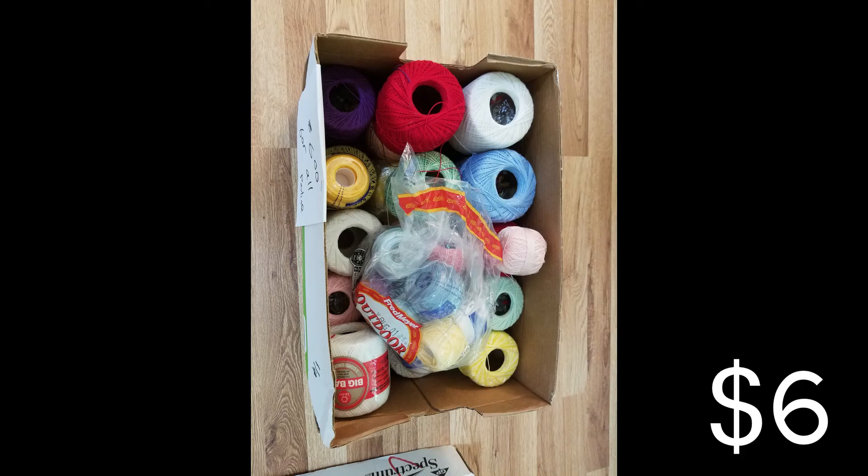Lastly, a box of crochet threads. I know absolutely nothing about crocheting or threads, but it seemed like a good deal. I quickly looked it up on eBay, and just the first new wrapped thread I saw was basically the same price as the whole box — six dollars. So I thought, even if I sell just that one piece I'll break even, and I just got the whole box. Some are new and wrapped in plastic, some are partially used, but for threads that doesn't really degrade the quality. We'll see how much I can get, but I know I'll at least break even.